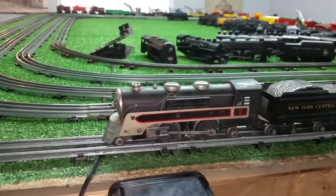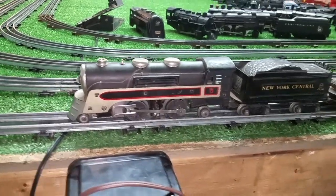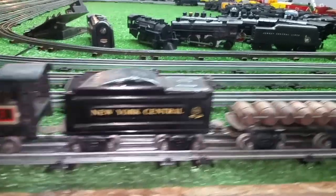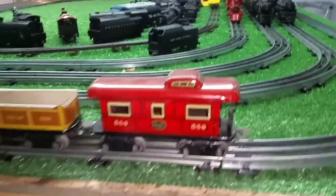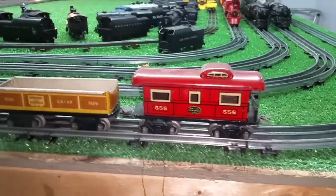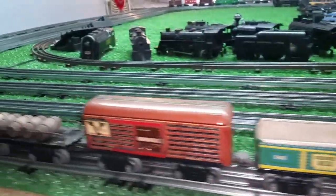Just got the locomotive reassembled. It's up and running just absolutely splendidly — it needs to be run. This thing has not run in decades, literally decades. Once I get everything cleaned up, lubed, and tuned, I'll do a follow-up on this. And I've got to go through the box to see all what's in there. I might do a follow-up on the entire set — it'll be interesting to see it.